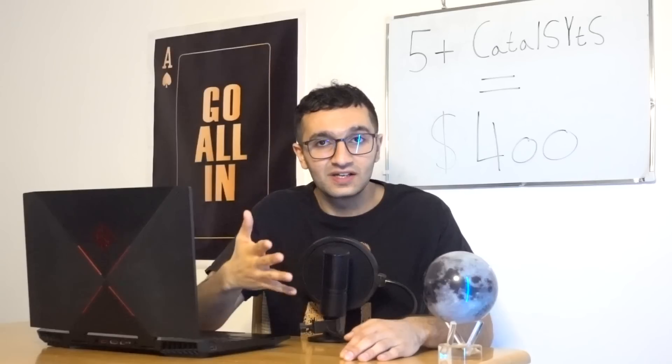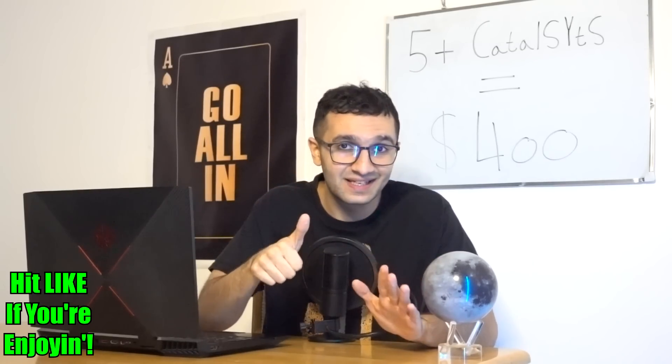I'm predicting that in the next five to six years, one third of Tesla's business will be Tesla Energy, another third will be vehicles, and the other third will be AI. Tesla Energy is a massive catalyst that will keep appearing quarter after quarter and year after year — don't sleep on it.